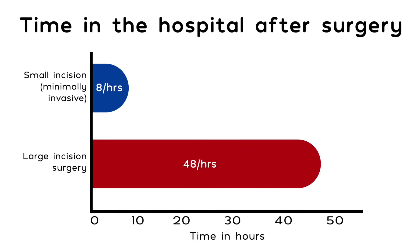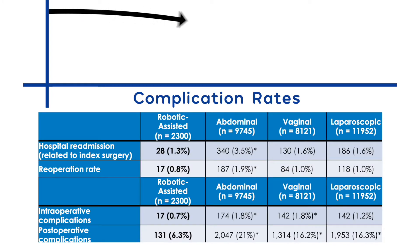We've done studies — we published one on hysterectomy — and we showed that the complication rates doing it that way were actually lower, and we got better results doing things in that fashion.